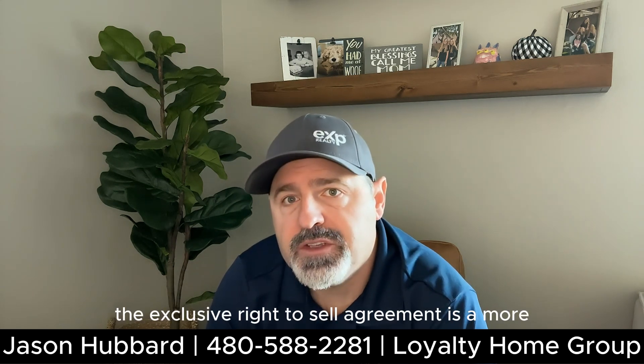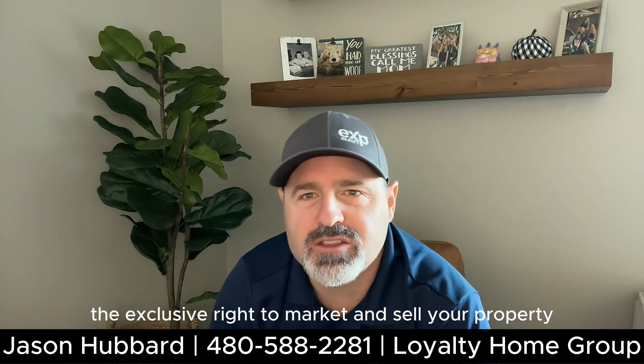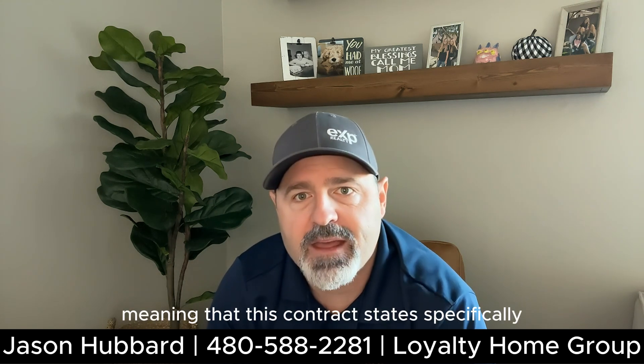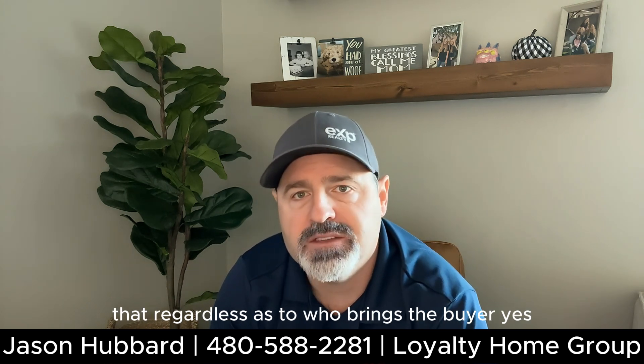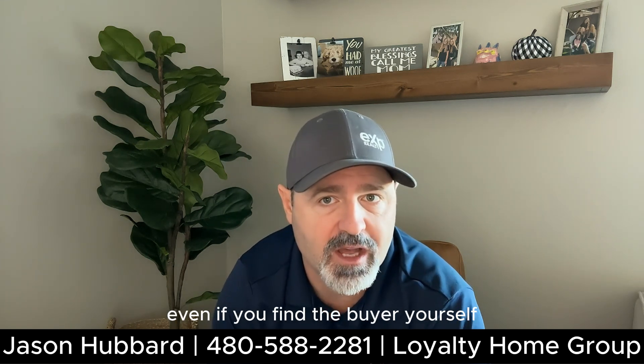The exclusive right to sell agreement is a more detailed version of the listing agreement. This one gives the real estate agent the exclusive right to market and sell your property, meaning that this contract states specifically that regardless of who brings the buyer — yes, even if you find the buyer yourself — the agent is entitled to a commission.